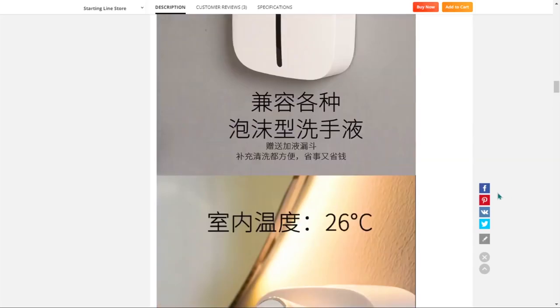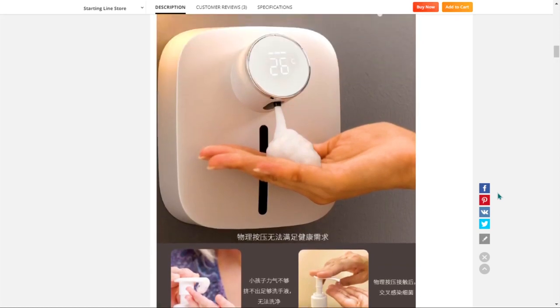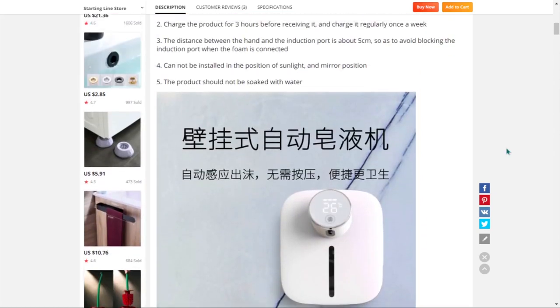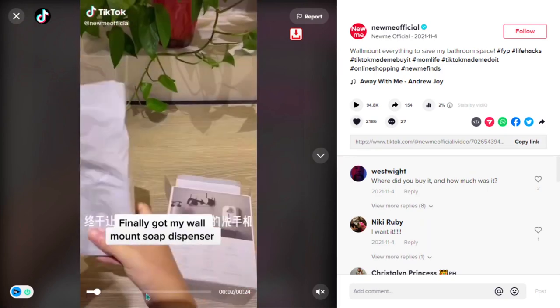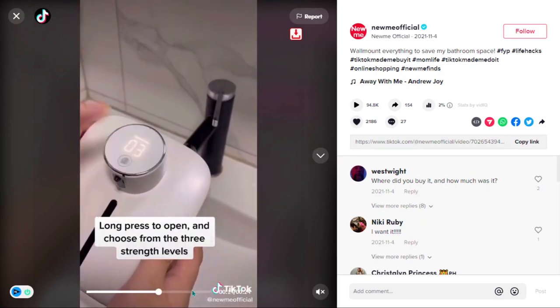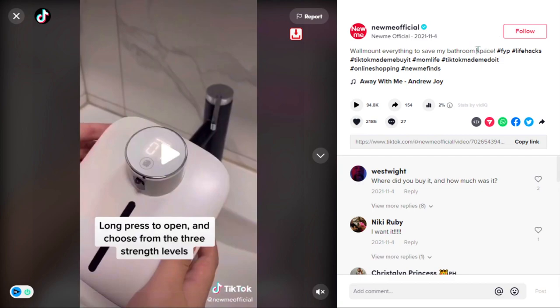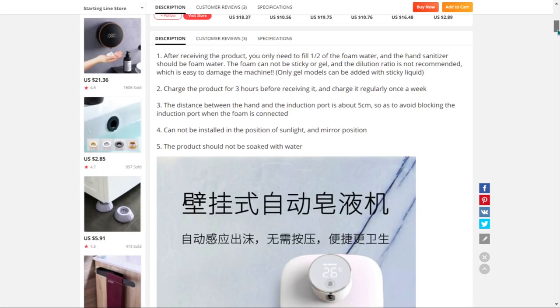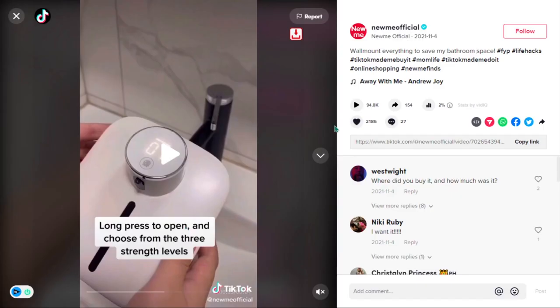The next product is the wall mount soap dispenser. Soap dispensers save you money because you don't have to buy bottles of soap, and typically the pump delivers the right amount of soap every time, while bottles of dish soap can often dispense too much or too little. Similar products were winners before on the market. It falls under the home improvement household niche market. We also think it has a broad market base and a lot of untapped potential. So far there haven't been many orders on AliExpress. The TikTok ad has 94,800 views, 2,186 likes, 27 comments, and 154 shares.